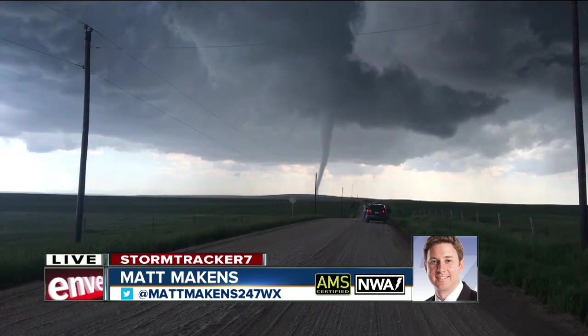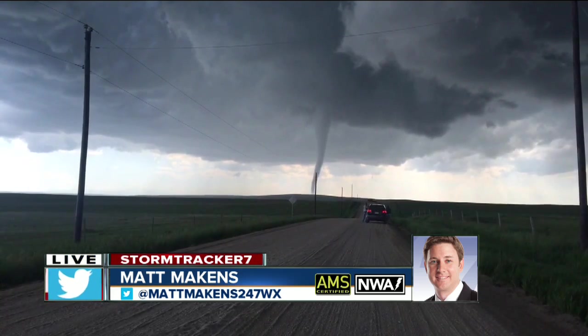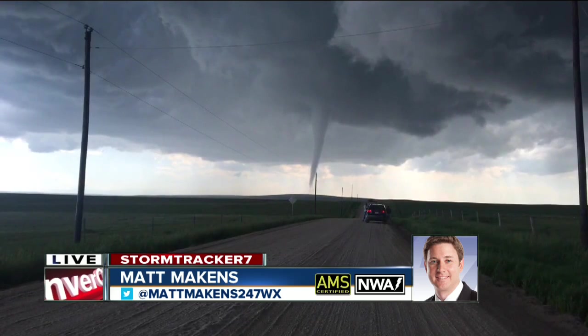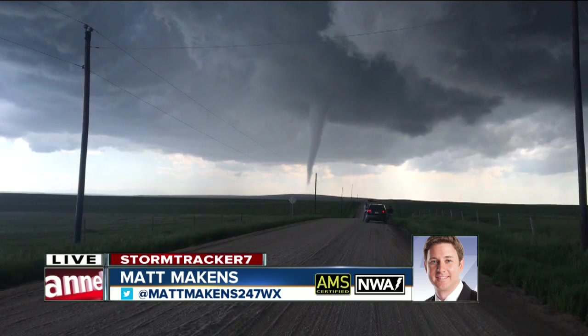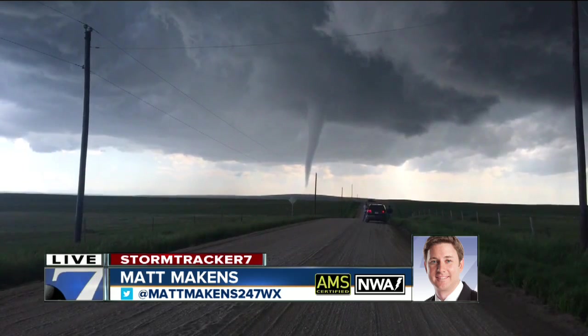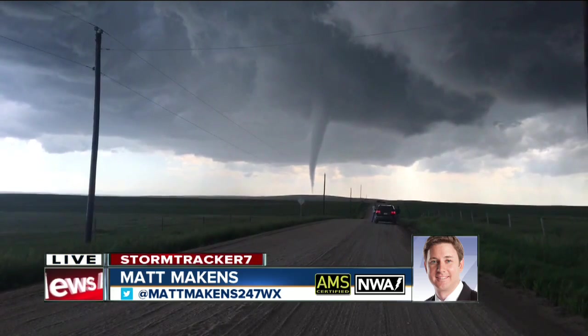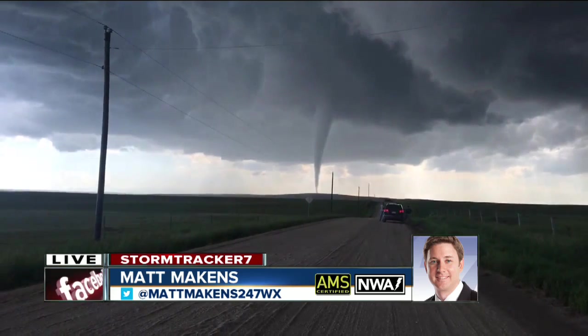Did you see it spin up there? The rotation is really great. It's fueled by that thunderstorm air, that warm, humid air. Watch it begin to lift a little bit — that's just the condensation core of it. Not necessarily the circulation weakening, it's just the condensation weakening.